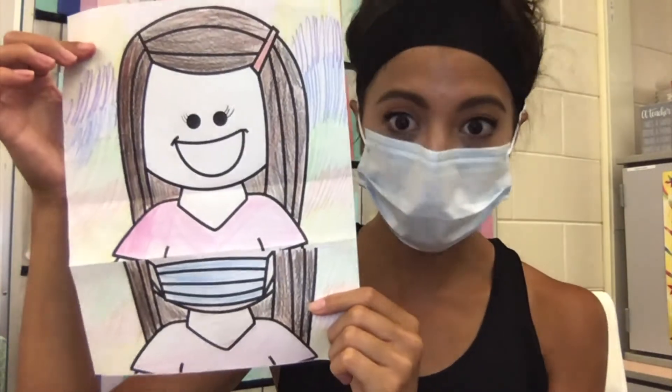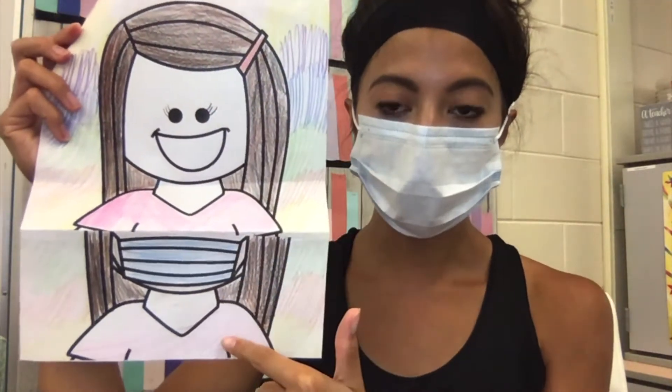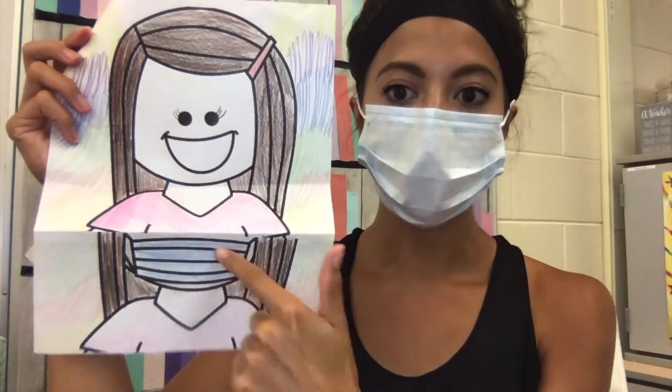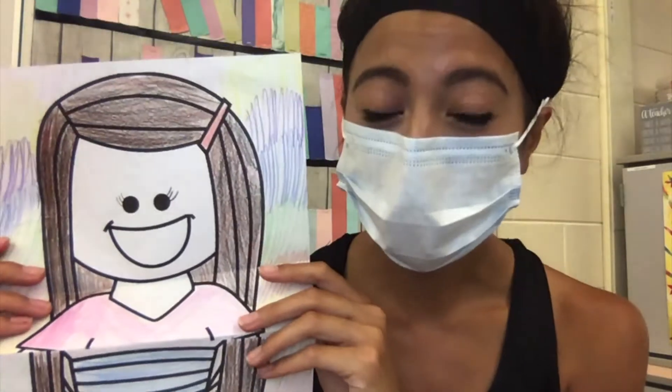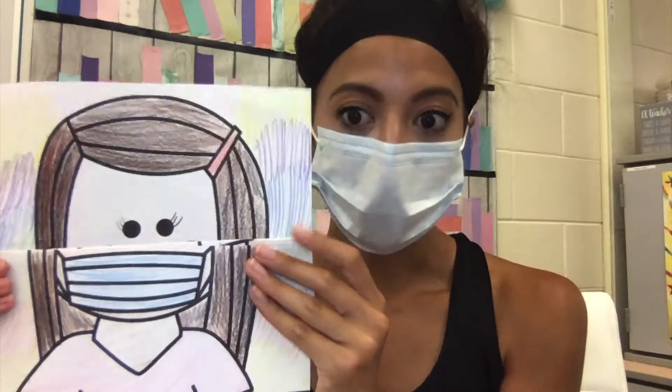All right, so I finished coloring. I colored everything — the background, I made my shirts match, I made my hair match. This has a mask; I made it blue because that's kind of the color of my mask I'm wearing right now. I have to admit this probably isn't my best work — I rushed a little bit — but that's all right. I tried my best and I have finished coloring.